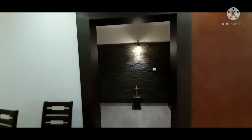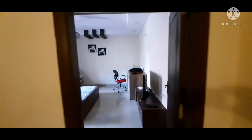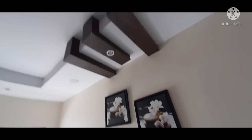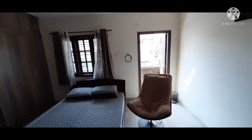One thing I really liked about this property is there is a nice open space before you get into the bedroom. This is a big first bedroom with a nice bit of wooden work done on the ceiling.